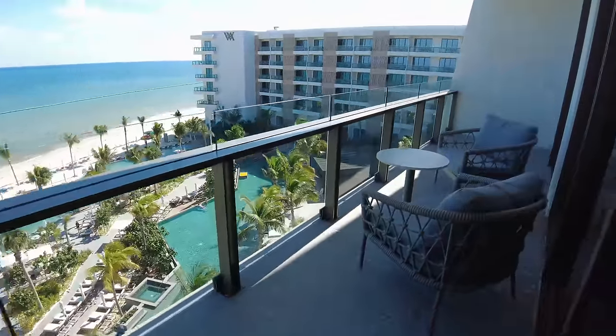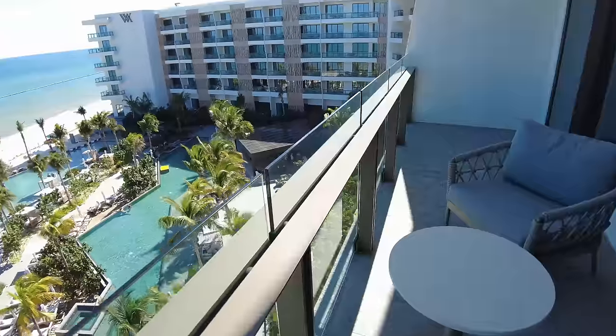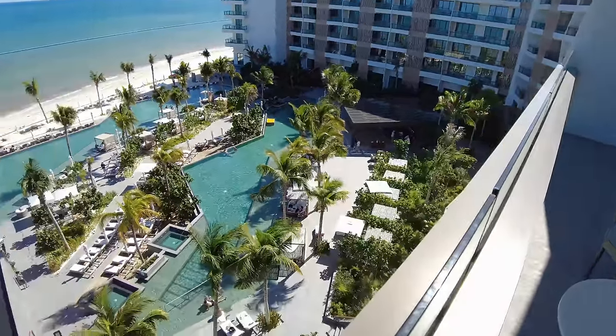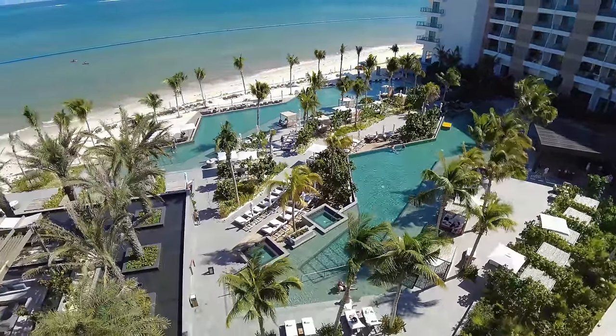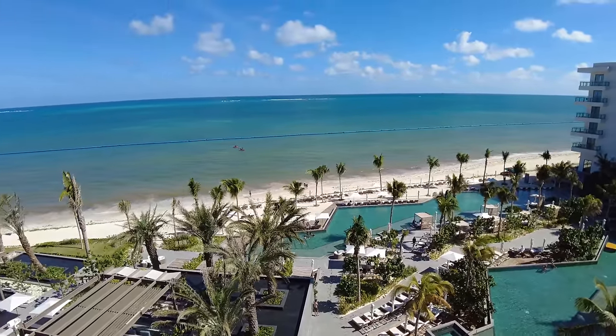Out on the balcony you have two chairs and a table, with a view of the whole pool area as well as the water — just gorgeous. Now let's talk about what we liked, what we loved, and the things we didn't like.